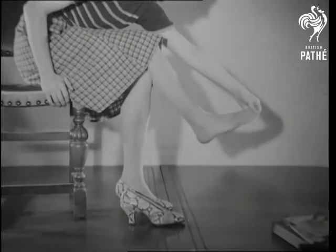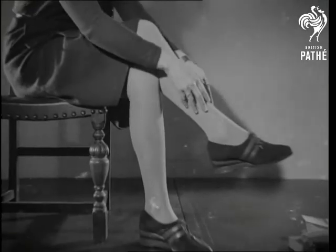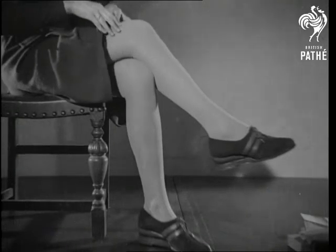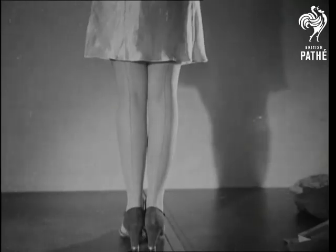This stocking is the wrong size, too long, and in consequence its life will be too short. Compare it with the snug fit of a stocking that is the right size, washed before it's worn, and put on properly.